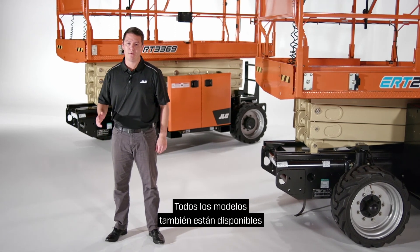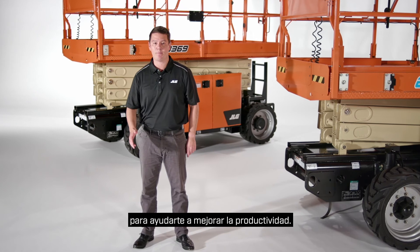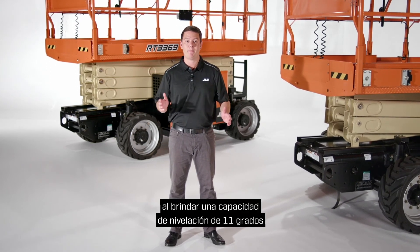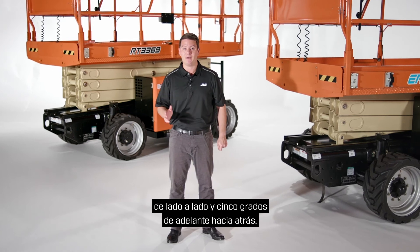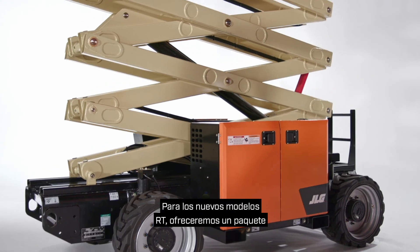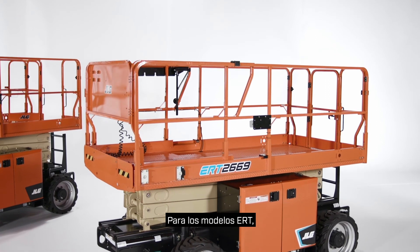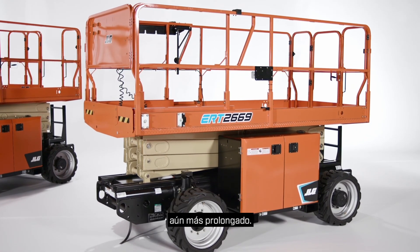All models are also available with accessories like heavy-duty pipe racks and hydraulic leveling jacks that help you improve productivity. Our hydraulic leveling jacks allow you to work more places by providing a leveling capability of 11 degrees side-to-side and 5 degrees front-to-back. We have several new accessories coming as well. For the new RT models, we'll offer a cold-weather package and a generator to provide power to the platform. For the ERT models, we'll also have a genset available that recharges batteries for even longer run time.